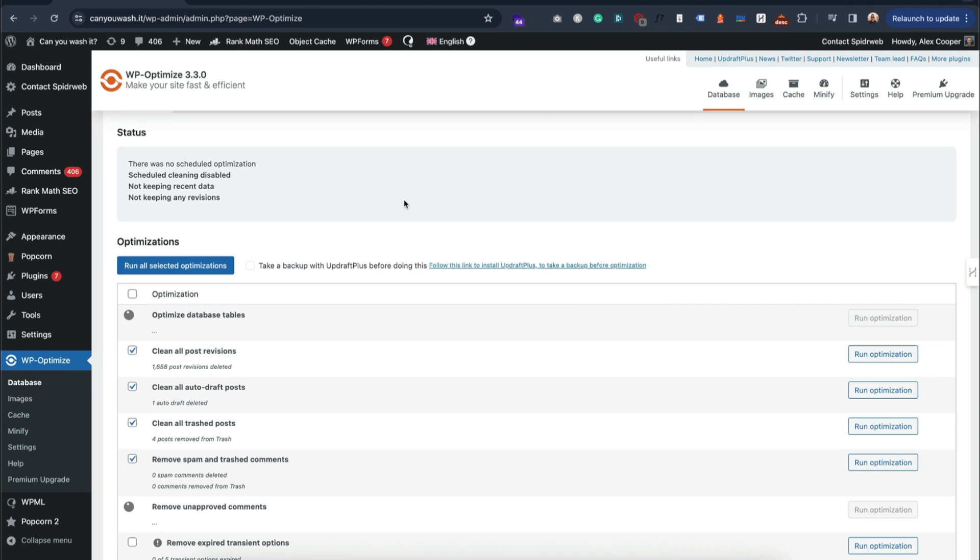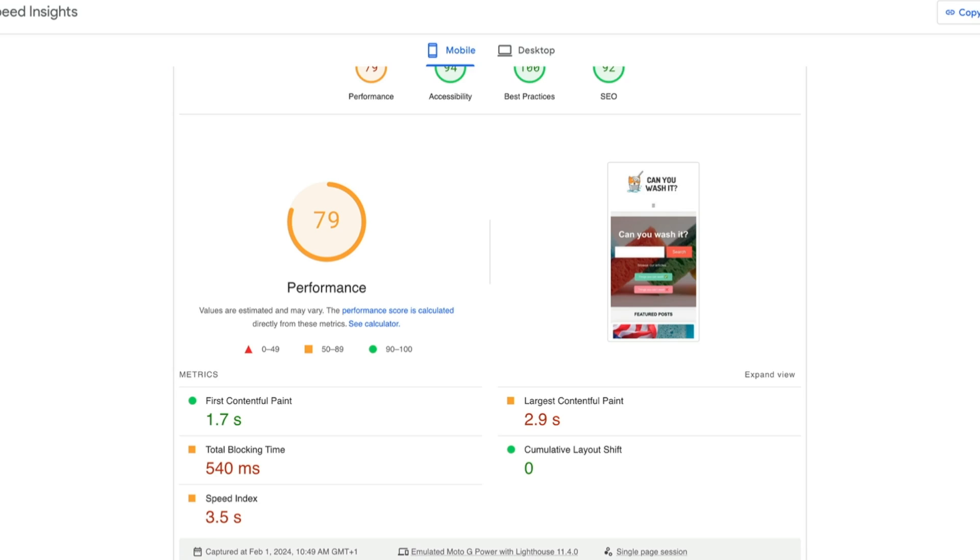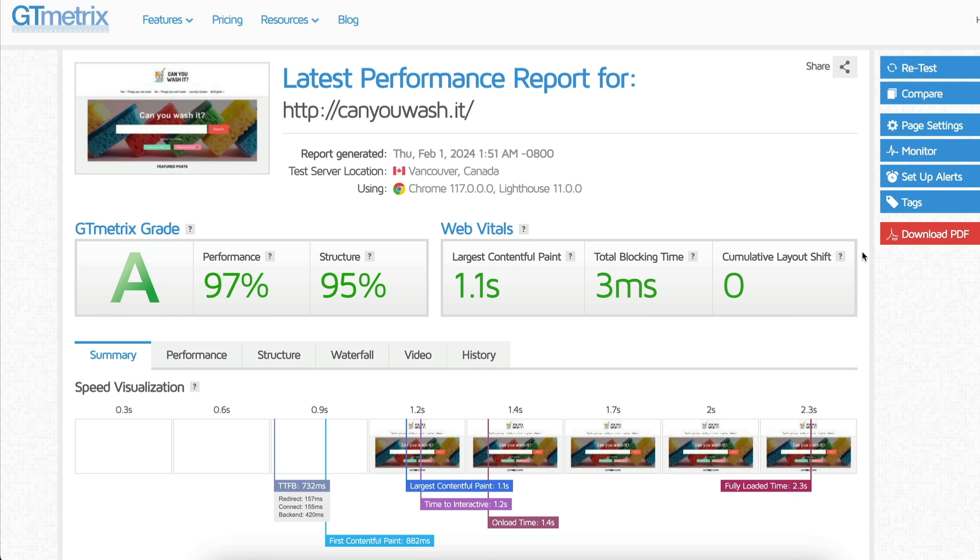The next one, WP Optimize, was a similar story. I installed it, configured it, and got a PageSpeed score of 79 — just a few more points than having no plugin at all. The LCP on GTmetrix also went up. I don't think W3 Total Cache or WP Optimize are worth looking at. Just leave them — waste of time.